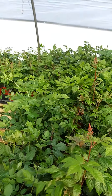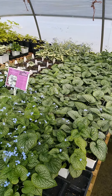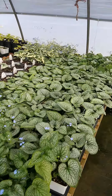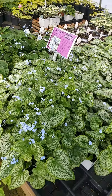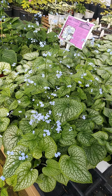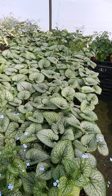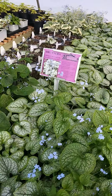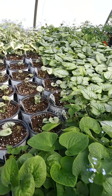Brunnera is a really popular foliage-type plant for shade, and it blooms these pretty little blue flowers in the spring as well. Jack Frost is the most common; we also have a green variety and a new one this year called Queen of Hearts.